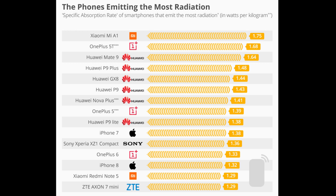Now if you watch closely, out of these 15 phones, 12 phones are from Chinese OEMs. And three phones are not from China — the Apple iPhones and Sony. So does this mean that Chinese OEMs don't care about our health?